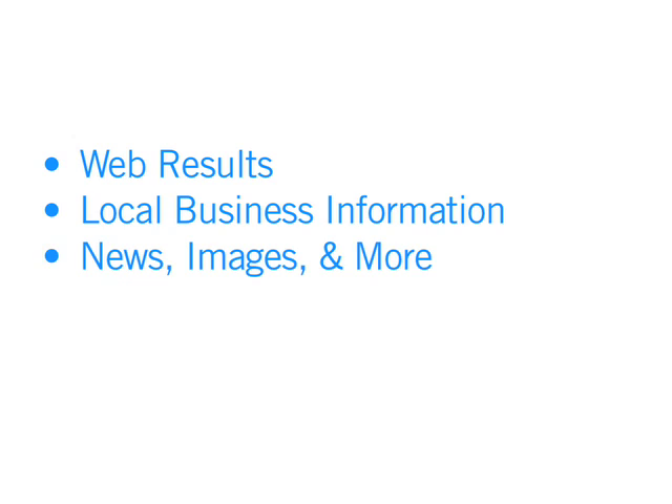Google Search on your phone helps you find useful information instantly. From web results, local business info, news, images, and more, it's all at your fingertips.